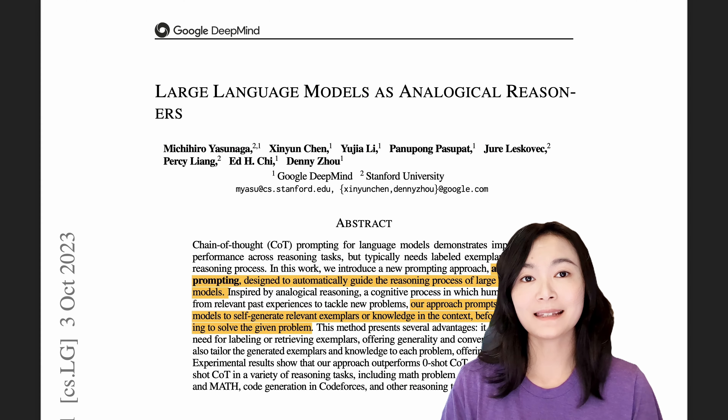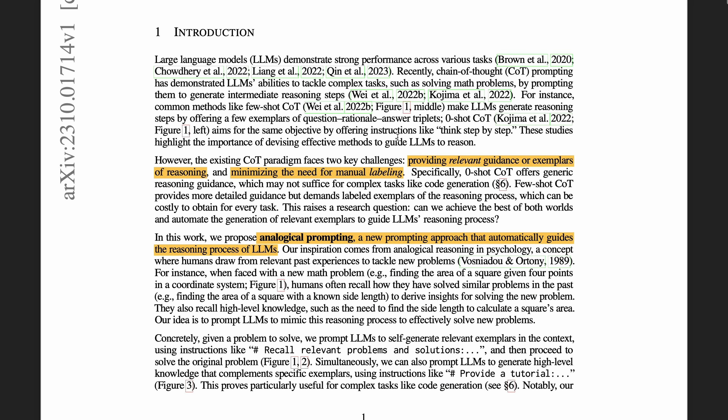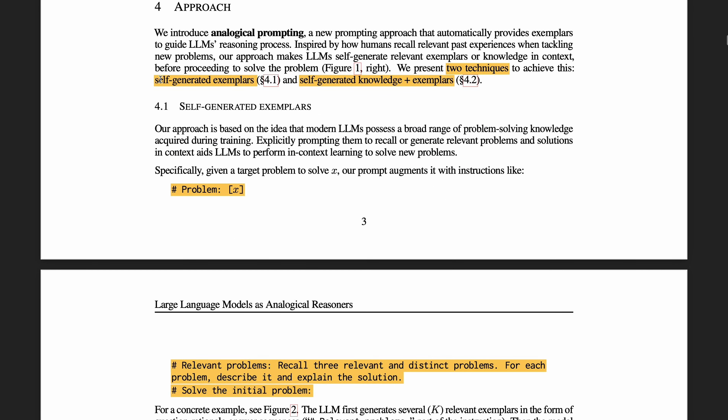This next paper, LLM as Analogical Reasoners, aims to improve chain-of-thought prompting by automatically guiding the reasoning process of large language models. The existing chain-of-thought paradigm faces two challenges: providing relevant guidance or examples of reasoning, and minimizing the need for manual labeling. Zero-shot generic guidance only uses phrases like 'think step by step,' which can't handle complex tasks. Few-shot chain-of-thought needs labeled examples, which is a lot of work. The analogical prompting proposed in this paper prompts large language models to self-generate relevant exemplars before solving the problem. There are two techniques: self-generated exemplars, and self-generated knowledge plus exemplars.